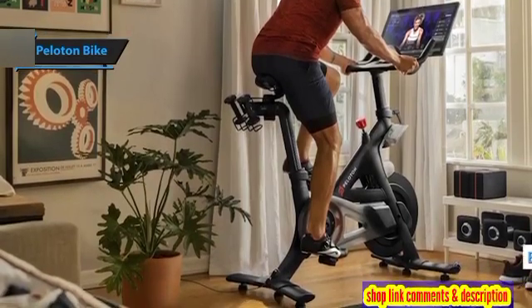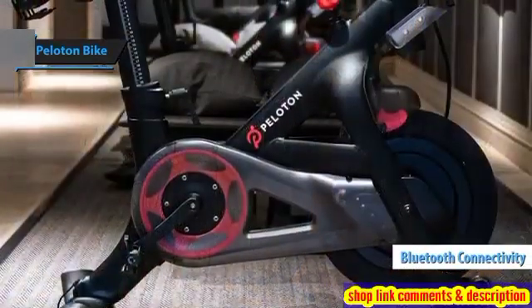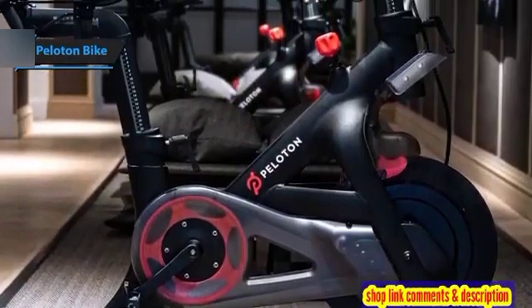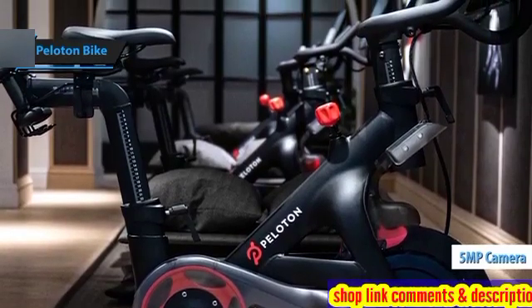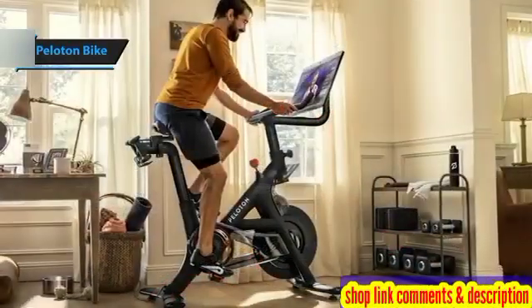The bike also supports Bluetooth connectivity, enabling you to connect Bluetooth-enabled headphones, speakers, and heart rate monitors. An integrated 5-megapixel camera facilitates video chat with fellow Peloton riders, enhancing the community spirit.